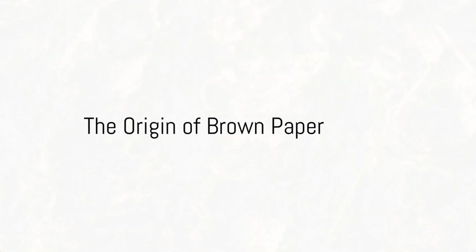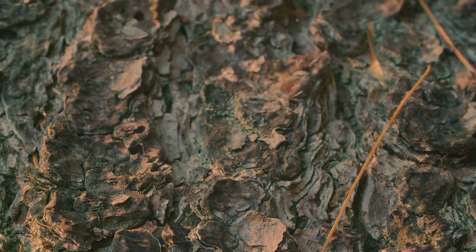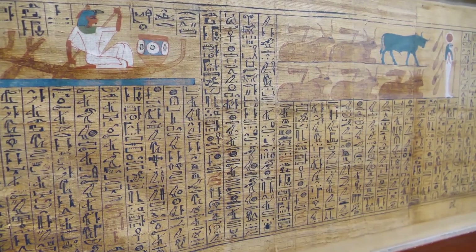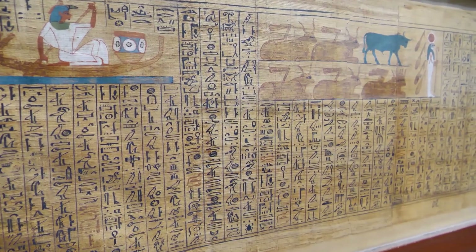Ever wondered where that brown paper you use daily comes from? Let's dive into its fascinating history. Brown paper, also known as craft paper, traces its roots back to the ancient world. It was initially used by civilizations like the Egyptians, who utilized papyrus, a form of early paper, for writing and recording.